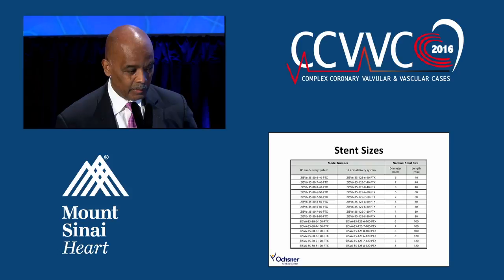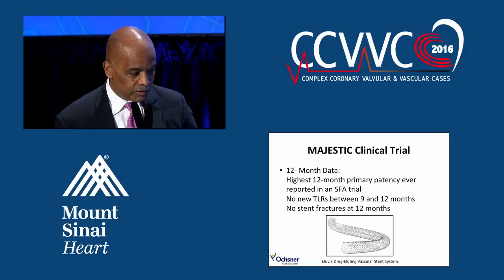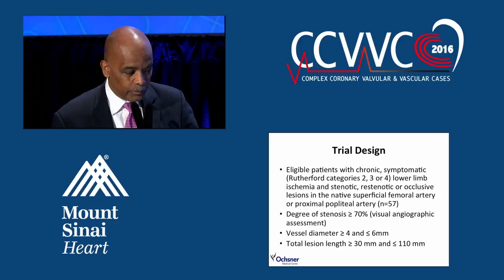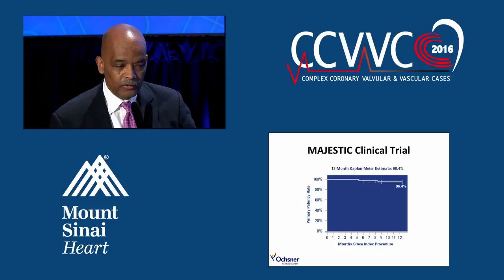As for what's in the future, this is data from the Majestic trial — 12-month data with a small number of patients using the Illuvia drug-eluting vascular stent system. The trial included symptomatic patients Rutherford class II, III, and IV, with stenosis over 70% by visual estimation, vessel diameters of 4 to 6 millimeters, and lesion lengths of 30 to 110 millimeters. The highest rates of primary patency reported with any device in the SFA so far — over 90% — and looking at the Kaplan-Meier curve out to 12 months, over 96% primary patency.